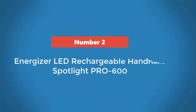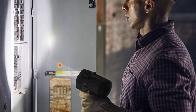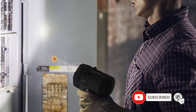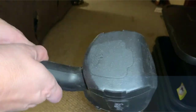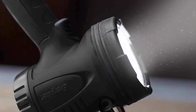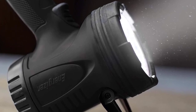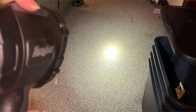Number 2: Energizer LED Rechargeable Handheld Spotlight Pro 600. This Energizer spotlight is an affordable rechargeable option for those who can't be bothered with replacing batteries. Its flat head allows you to place it on a table or the ground to aim upward, while its built-in folding stand lets you angle a wide scope of illumination. Its single-button operation toggles through low and high power modes, providing dim and bright light to conserve power. It also has a lanyard loop that lets you hang it from a hook or from a carabiner on your belt loop.